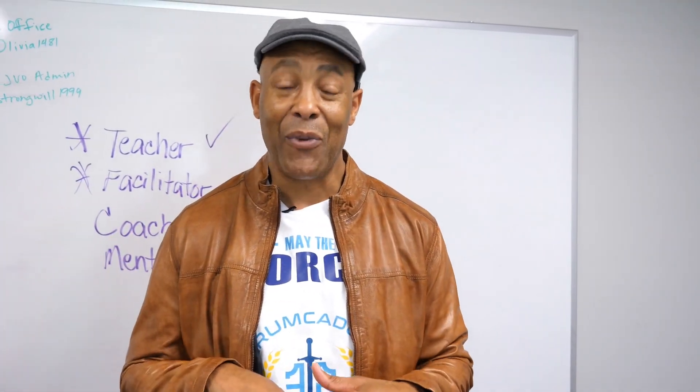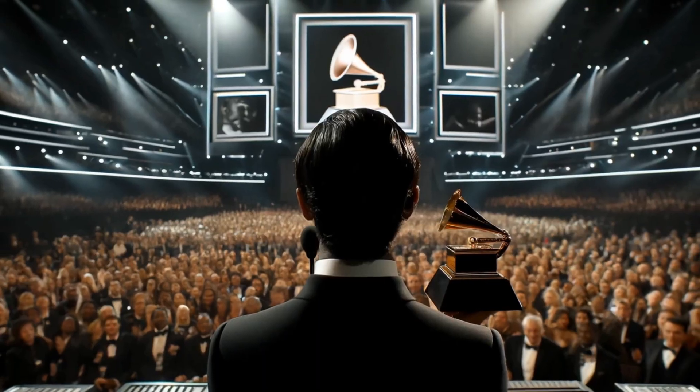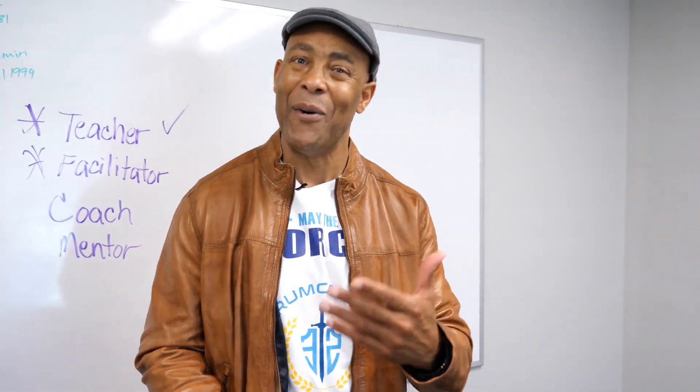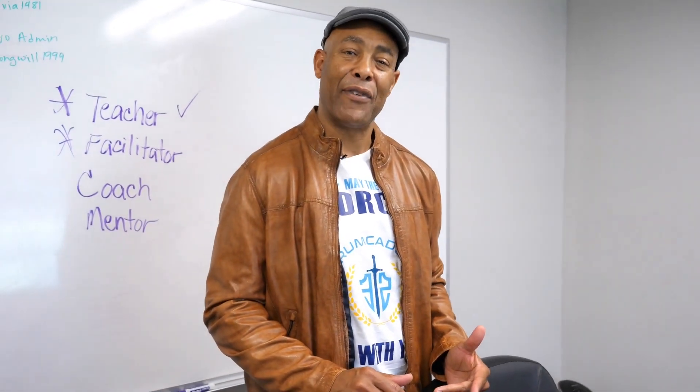A little bit of history about Scrum: the Scrum Master used to be called the Master of Ceremony. Have you ever watched the Grammys or some type of music awards? You always have somebody who is the host, the Master of Ceremony. The Scrum Master used to be called the Master of Ceremony because we did a lot of facilitating.